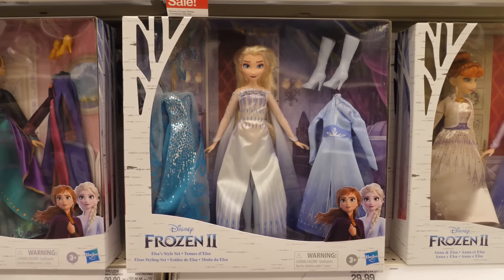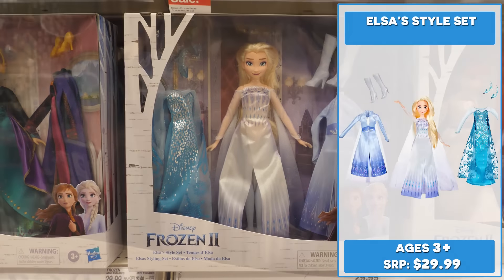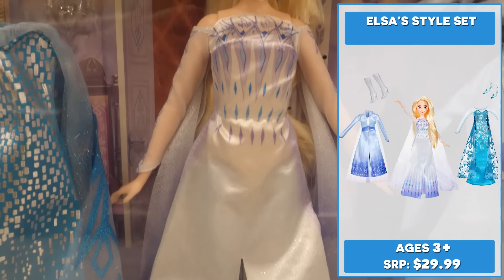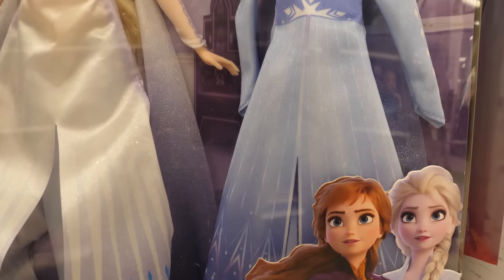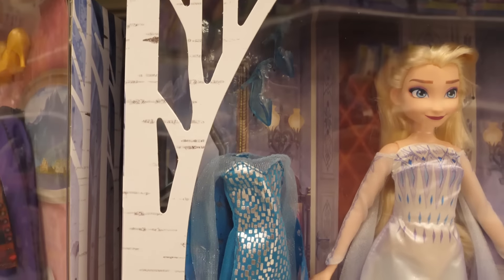A Target exclusive, Elsa's Style Set allows fans to dress up their Elsa the Snow Queen fashion doll for a world of imaginative adventures. She comes with three gorgeous long-sleeve gowns with sparkly accents and a pair of high heels and tall boots.